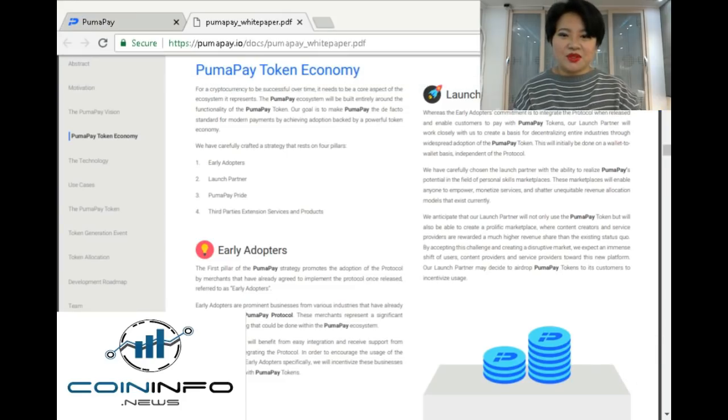The PumaPay token, symbol PMA, is the facilitator of the protocol's unique functionality. Only the PMA token can be used over the protocol. It can be converted from any other cryptocurrency or fiat. The PMA is designed to differ from present cryptocurrencies — it will allow comprehensive all-in-one billing mechanisms to be implemented in a simple and flexible way.